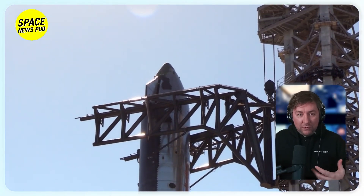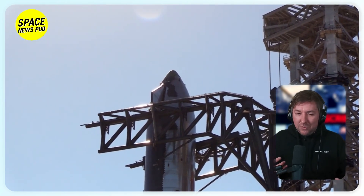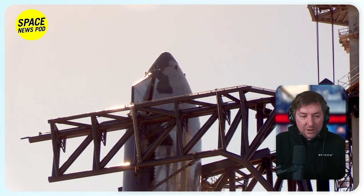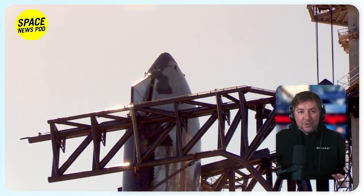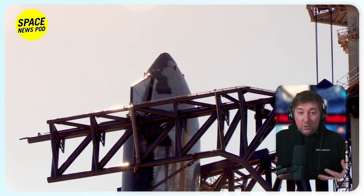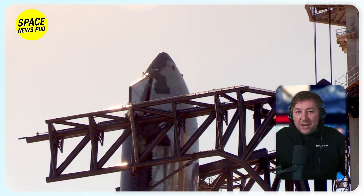Concurrently, Booster 10 was moved to the launch pad and conducted a fueling test, but had a possible ground systems failure, with no official word on the progress of that test. The next step for the booster could be a retry of the last test, or if SpaceX is confident they can move forward, they'll static fire the booster.